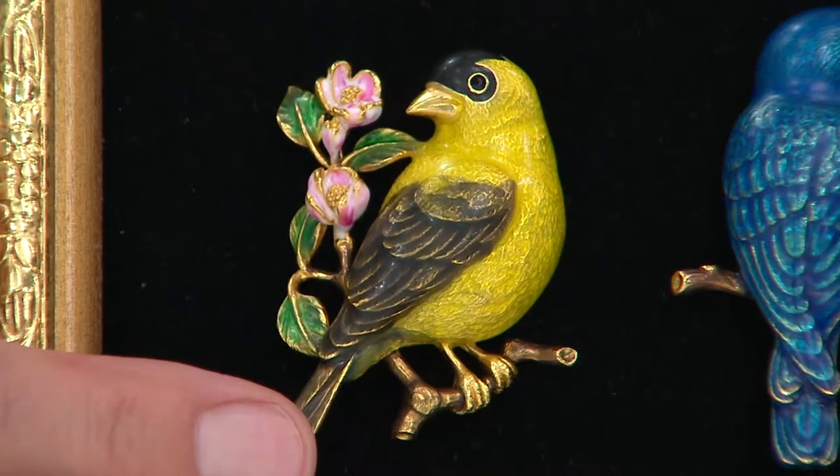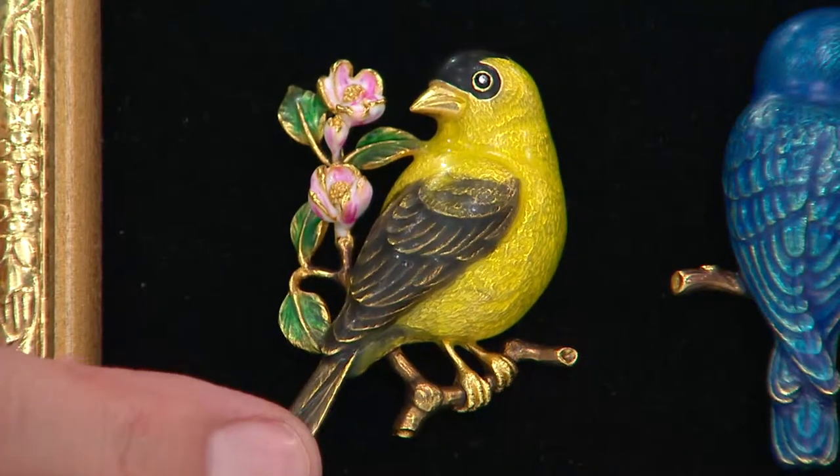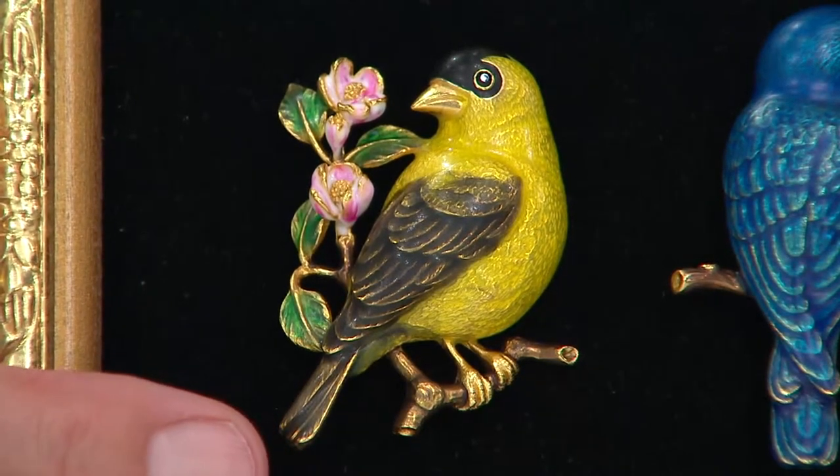Look at the yellow finch — he's sitting on probably a little dogwood or magnolia bush. It does look like dogwood. I love the flowers, I love the leaves. That's the golden finch, the yellow finch, that you'll get in June, right up front. That's your very first delivery.